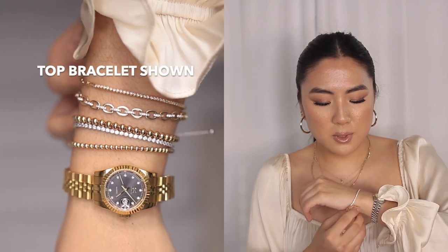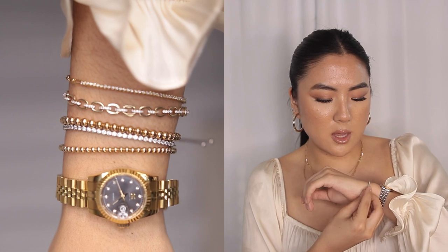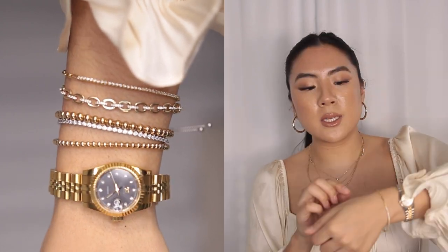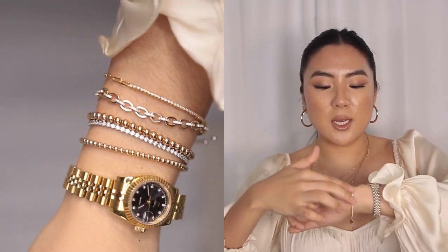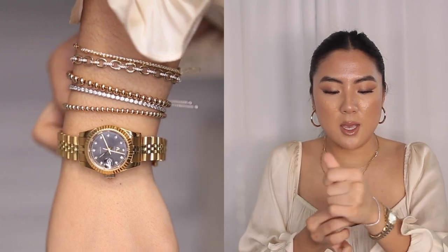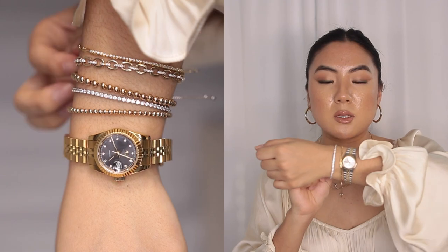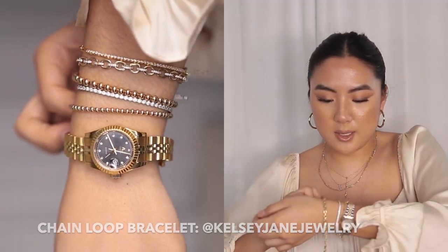I get a few questions on these more dainty ones — I'm going to put them in a stack all together. This is from Shashi NYC. I believe they don't have their own retail store online; I've seen them on Shop Bop and stuff. This one here has half a paperclip-looking chain and then half pavé. This tennis bracelet here by Pandora I wear all the time. I love this one. It's nice because it's adjustable, and it has this gorgeous silver pavé that's really thin. I'll leave links to all the brands down below.